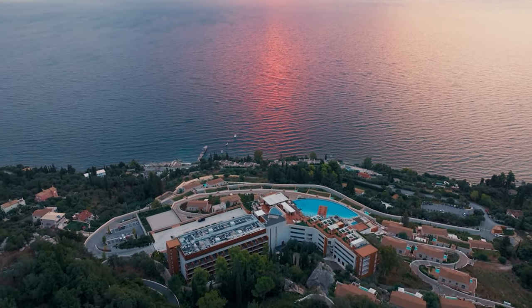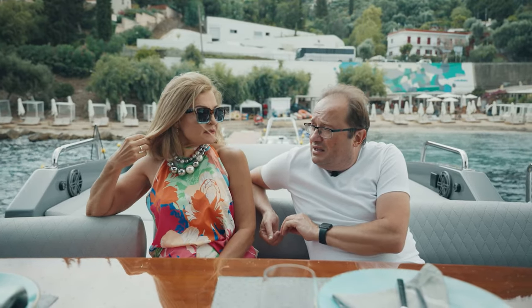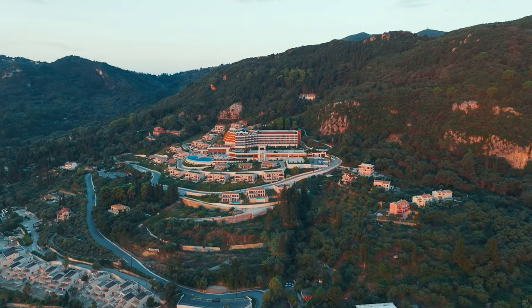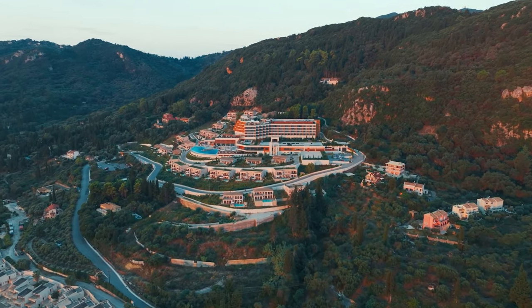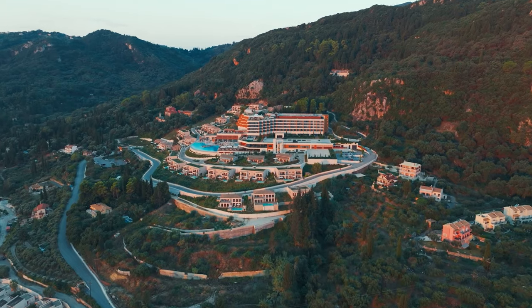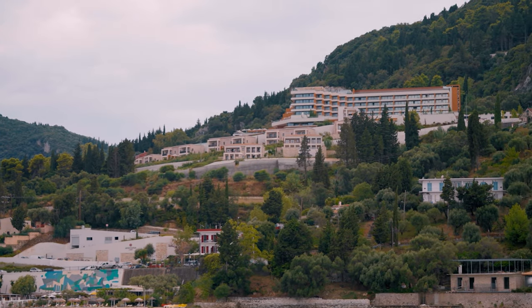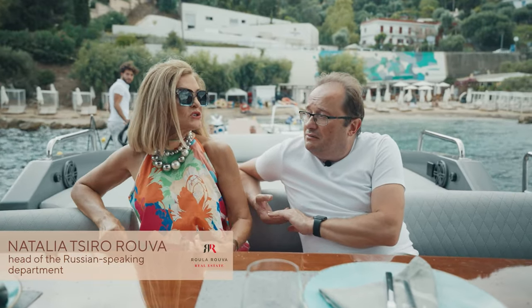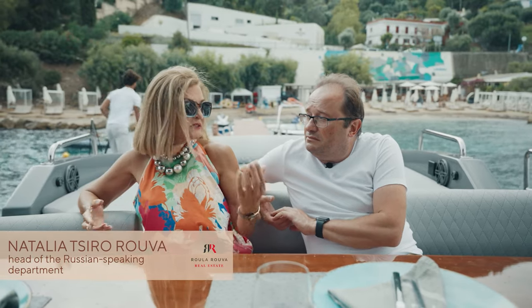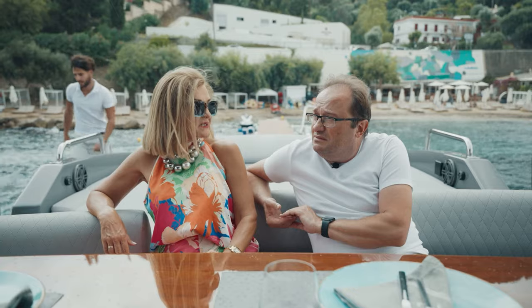The marina we visited today has a lovely five-star hotel nearby, and the cost of each villa will be around 1 million euros. The buyer will have two options: they can purchase a fully move-in ready home, or they can implement their own project. The price will depend on what the buyer desires.